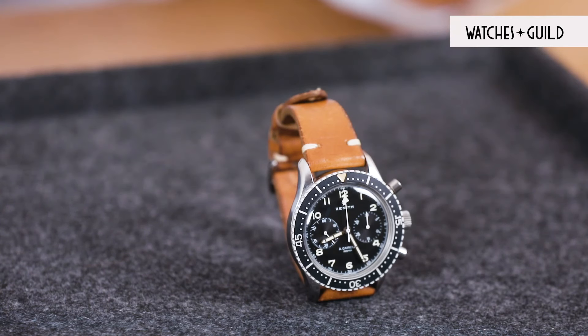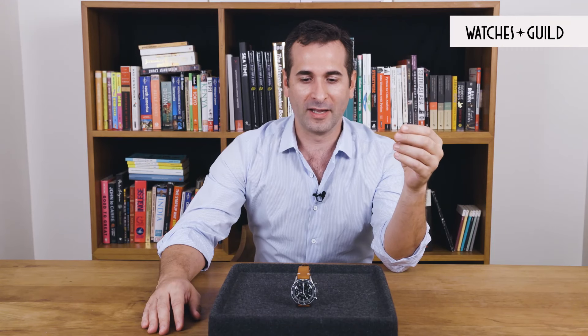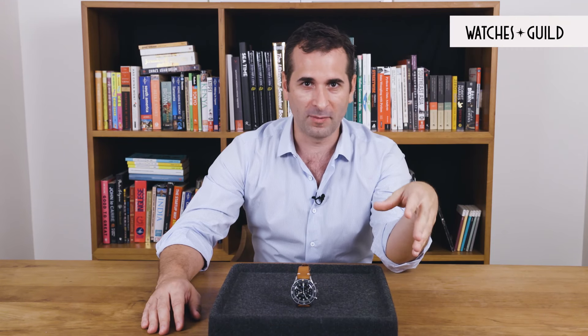Thank you everybody for staying with us. Today we looked at an amazing, iconic military watch — the vintage Zenith Carrelli CP2. I hope you enjoyed this video. If you liked it, please comment, like, and share. Help us improve by letting us know what you liked and what you'd like to see next. Thank you for staying with us and we'll see you in the next video.